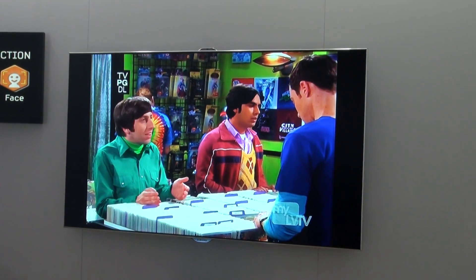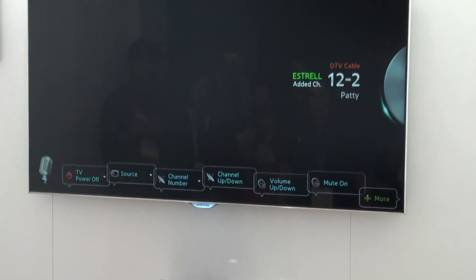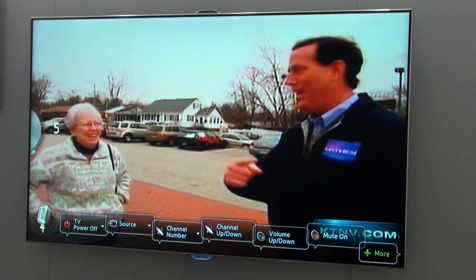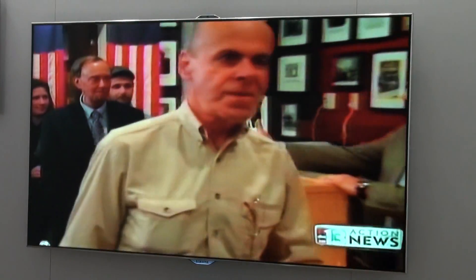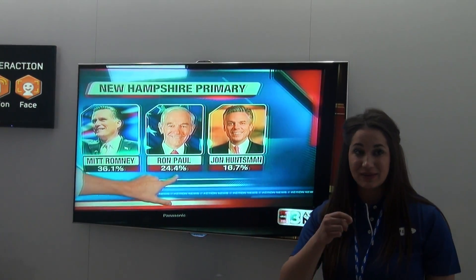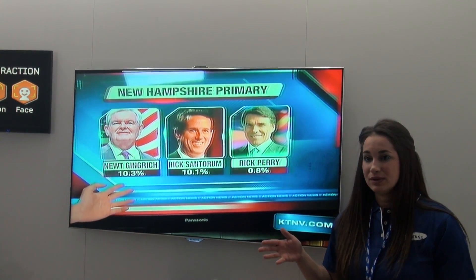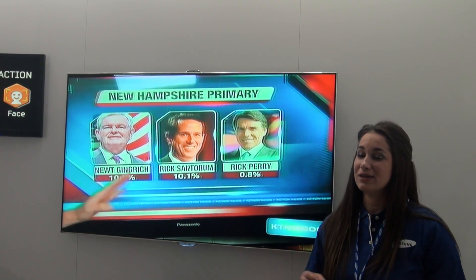Hi TV. Channel up. Channel up. Volume up. Volume down. Hi TV. You will notice that I used trigger words to activate and deactivate the voice control command options on the television. When that command bar comes up, it will let you know exactly what you can do. To deactivate, you just say those trigger words again.